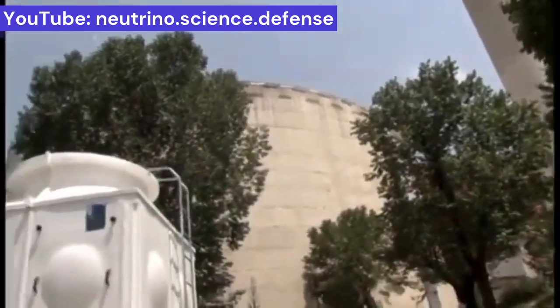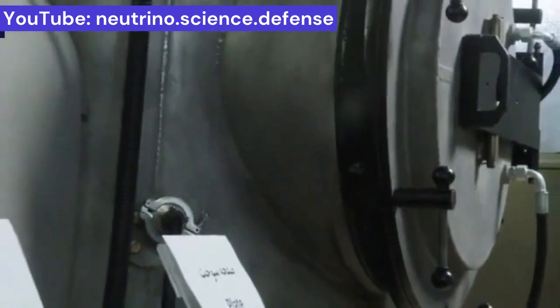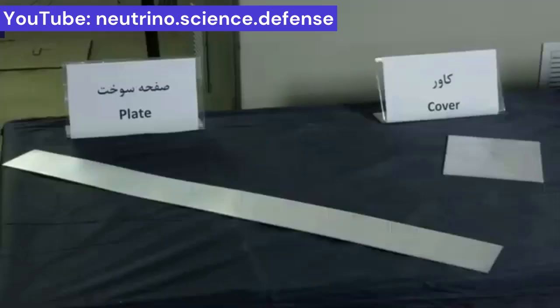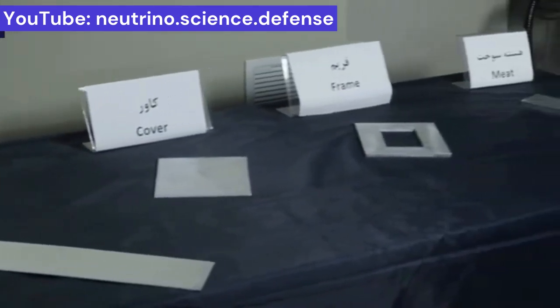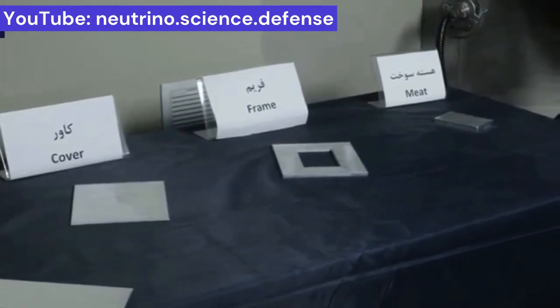High energy density fuels are important because of the lack of space in submarines. The best type of such metallic fuels in this respect is pure metallic uranium slabs, without any alloys such as silicide or zirconium, with the highest atomic density of fissile materials.